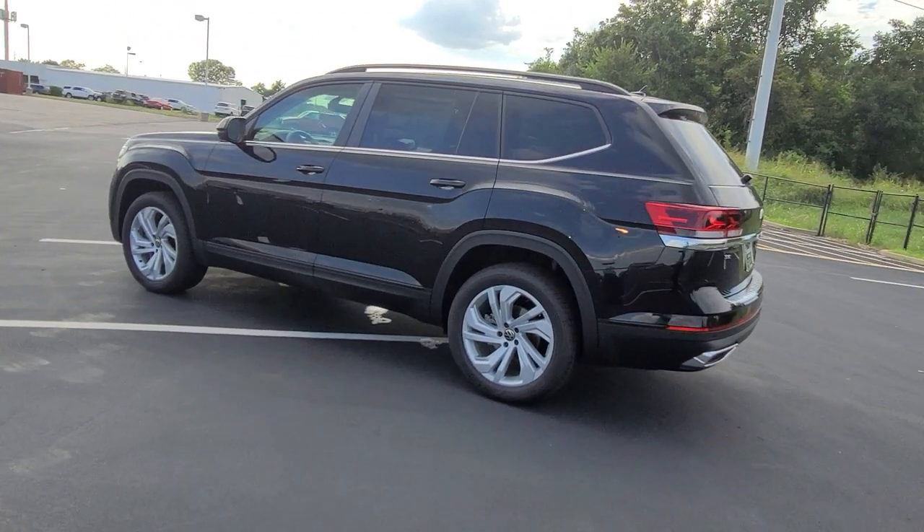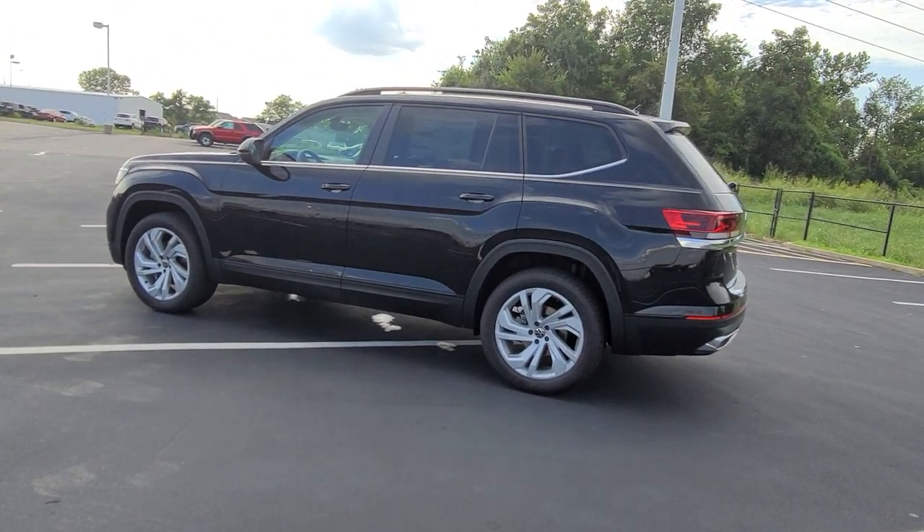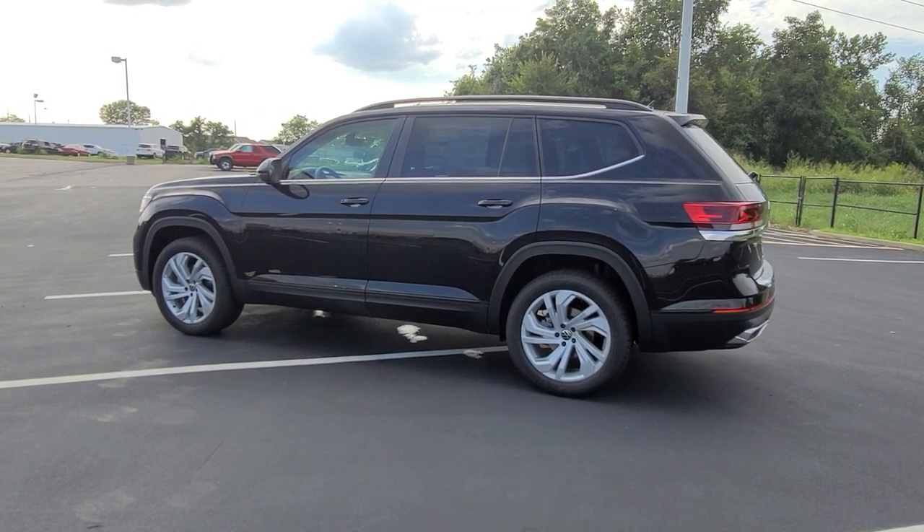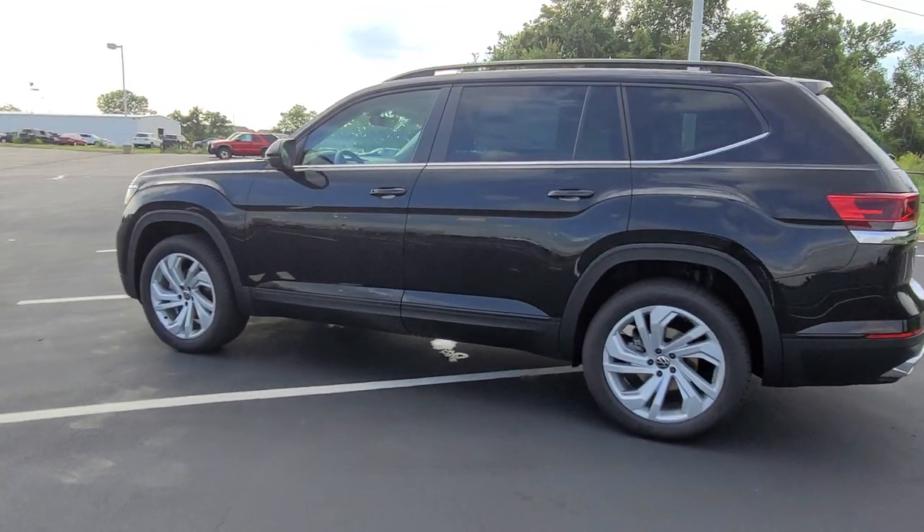There's a look at the 20-inch alloy wheels, with a nice sweeping line down the side of the car under the door handles into the wheel arches and into the taillights, and likewise into the front headlights. Let's take a look inside.